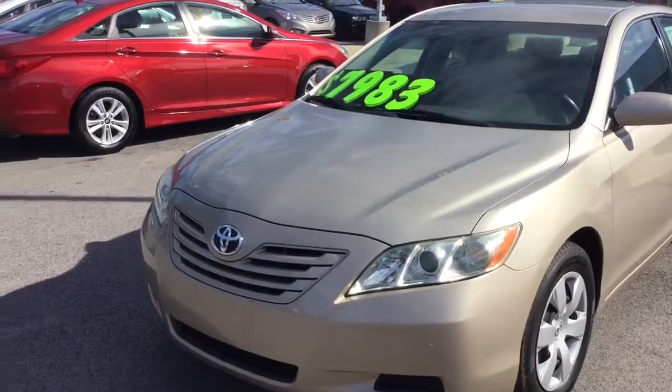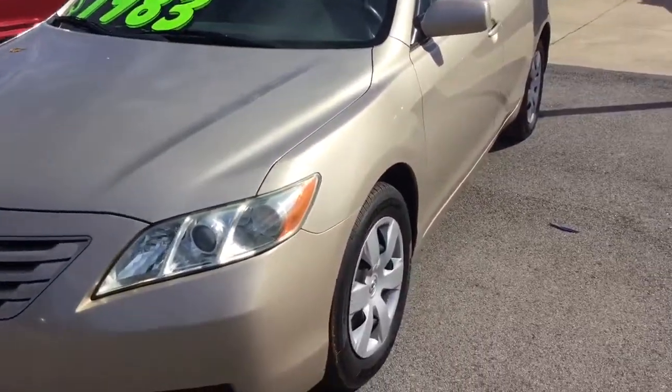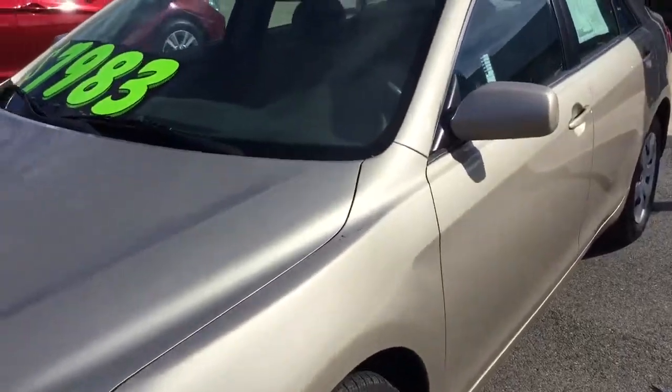Great body and paint on this vehicle for the age that it is. New tires, aluminum wheels — let's take a look at the interior real quick.